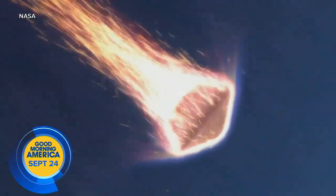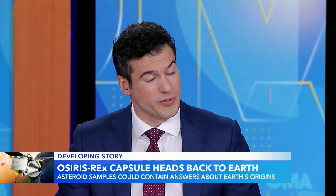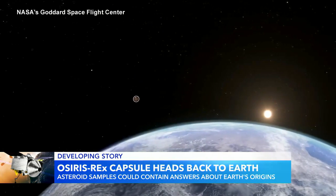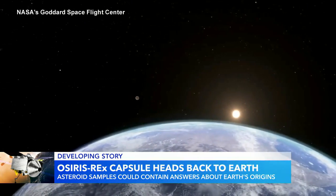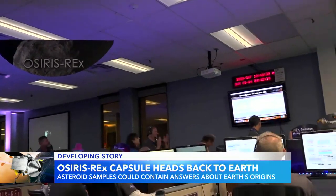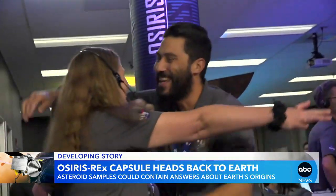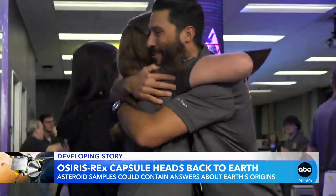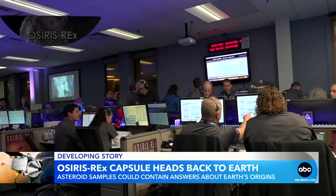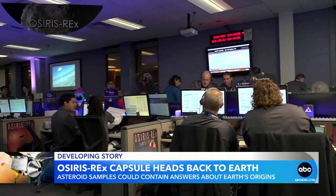The mission about to be completed for NASA's OSIRIS-REx capsule could give us answers about the origins of Earth and our solar system. This morning, OSIRIS-REx speeding back to Earth after a 4.4 billion mile journey through space. Celebration inside Lockheed Martin's mission control in Colorado — GMA cameras there — as OSIRIS-REx from 63,000 miles away successfully released a capsule with precious cargo on board: a piece of an asteroid 4.5 billion years old.